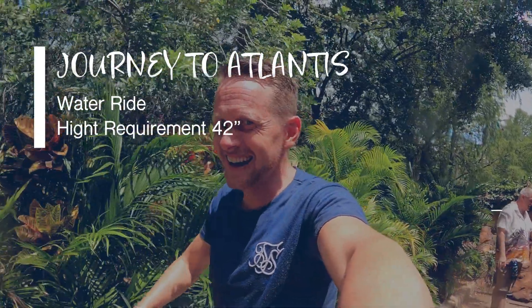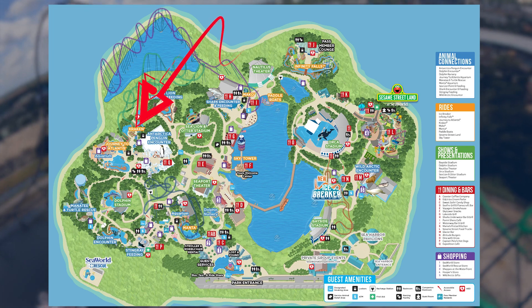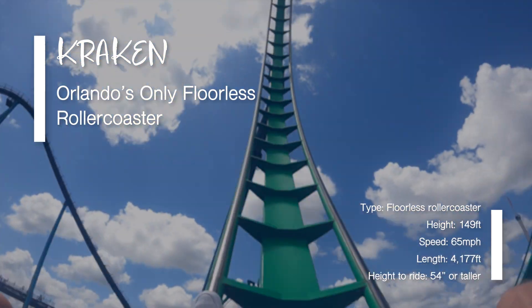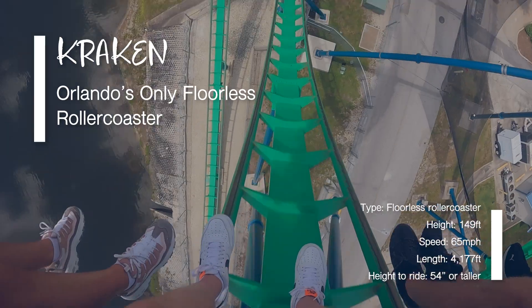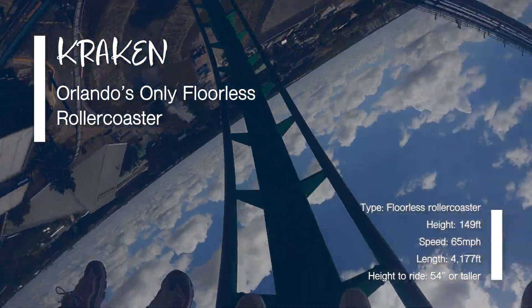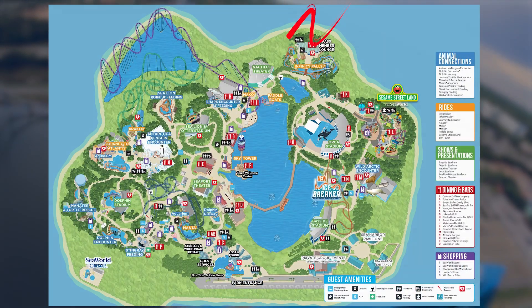Moving on to one of our favorite roller coasters in the park: Kraken. This is a B&M floorless roller coaster with seven inversions. We love this coaster, but if you're not a fan of being spun upside down, stay away. Quick passes are accepted, and all you have to do is wave your arms in the air like you just don't care.